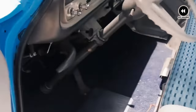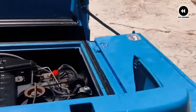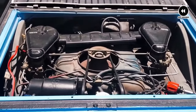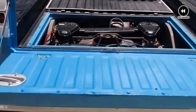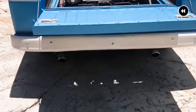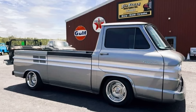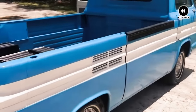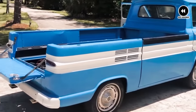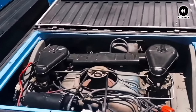Of course, like any classic vehicle, the Corvair Rampside had its quirks. From occasional mechanical issues to the challenges of maintaining its vintage build, these trucks required care and attention to keep them running smoothly. But for those who appreciated its unique design and practical features, the Corvair Rampside was more than just a vehicle — it was a symbol of innovation and forward thinking in a rapidly changing world. As we reflect on the Chevrolet Corvair Rampside of 1961–1965, we're reminded of its enduring legacy as a true American classic. These were the trucks that dared to be different, paving the way for a new era of practicality and convenience in the world of pickups.